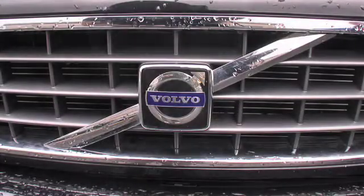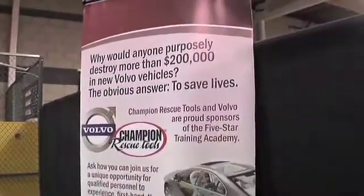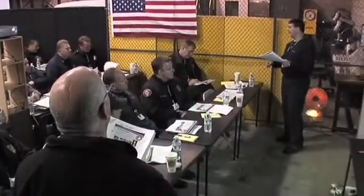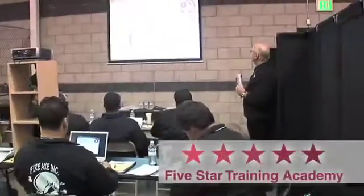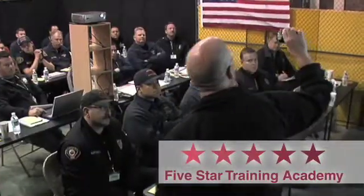Swedish car manufacturer Volvo, who builds some of the safest cars in the world, has partnered with Champion Rescue Tools to do a training program which we believe will ultimately help save many more lives. Our two companies have come together with a host of other industry sponsors to create the new five-star training academy sessions. These sessions are designed to help firefighters be more successful performing extrications on these new tougher cars.